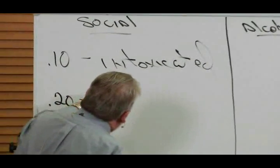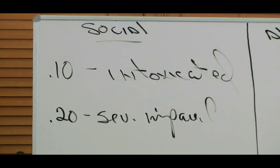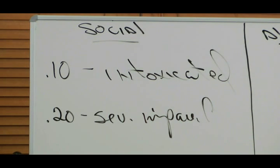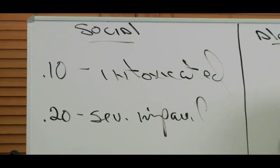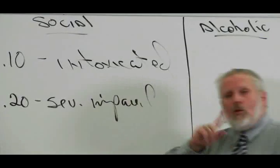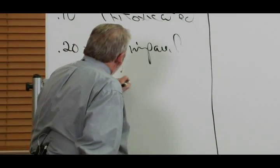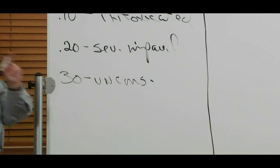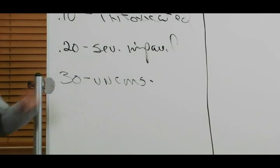At 0.2, we consider the social drinker to be severely impaired — they've had a few too many, they show signs and symptoms, maybe staggering a little, reaction time is slowed, you can definitely tell they've had a few. At 0.3, there's a good possibility the social drinker is unconscious. That's an important factor we'll come back to.